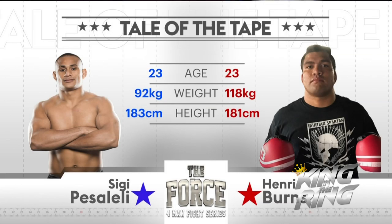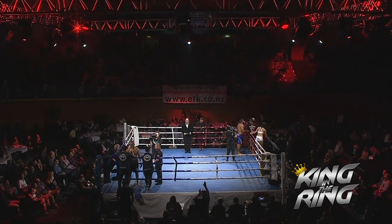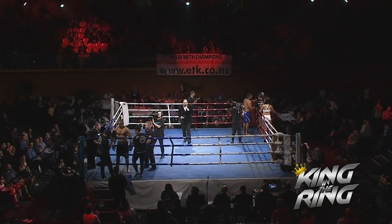Let's have a look at the stats. Quite clearly the obvious one that stands out is Burns is 118 kilos. He has a 20 kilo weight advantage, and that is not something I would want sitting on top of me in full mount pounding away. That's where he's going to have his big advantage once Henry gets a hold of the smaller man.